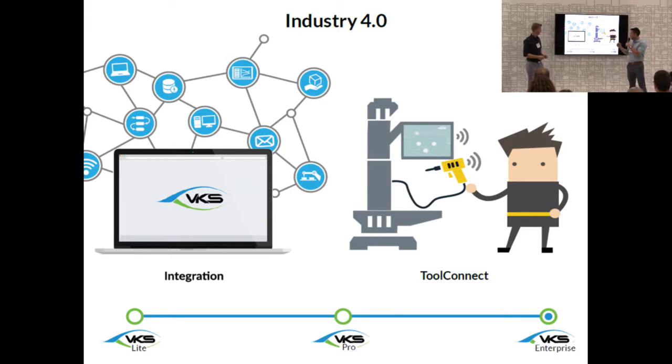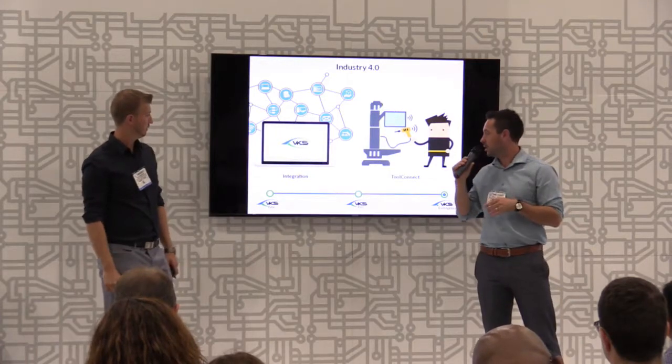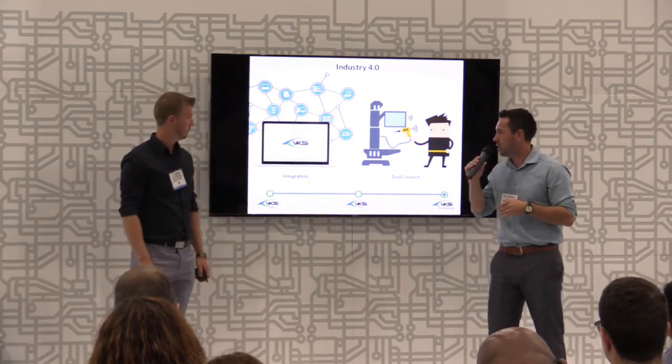As you can see with the three different modules we offer, VKS can be used as an add-on to an existing MES system for simple work instructions — a more efficient and easier way of managing them — or it can be used to the extent of almost a full MES system itself. That's really when we start to talk about connecting the factory to all the data and Industry 4.0.